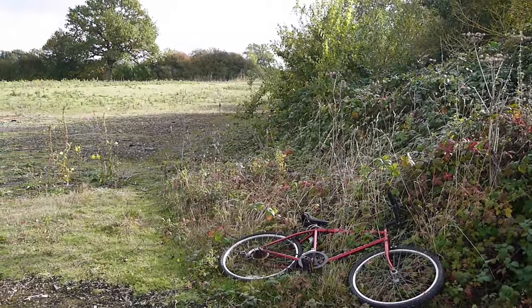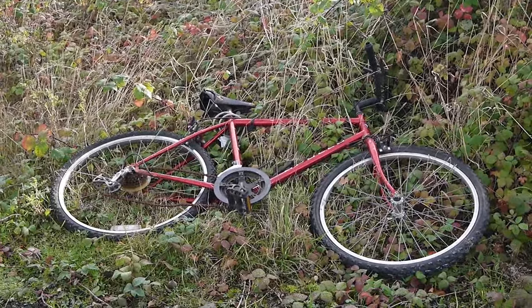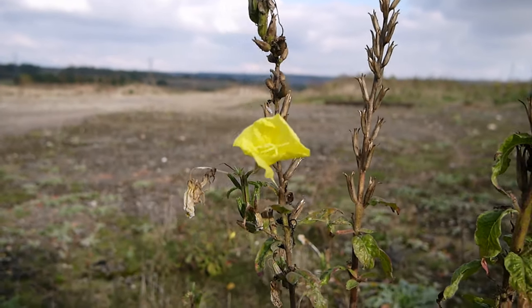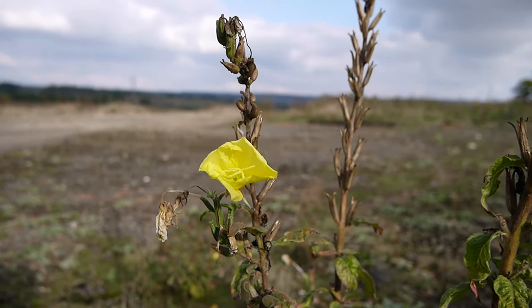Abandoned bike in the hedgerow - always a bad sign. Look at these amazing plants. I wonder what these are - if anyone knows, please leave a comment.